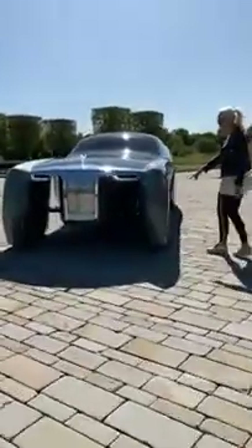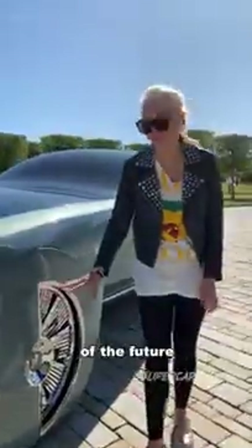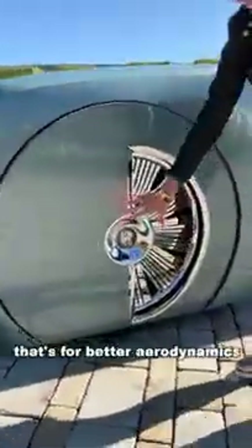Look at this. This is the Rolls Royce of the future. See how half of it's covered? That's for better aerodynamics.